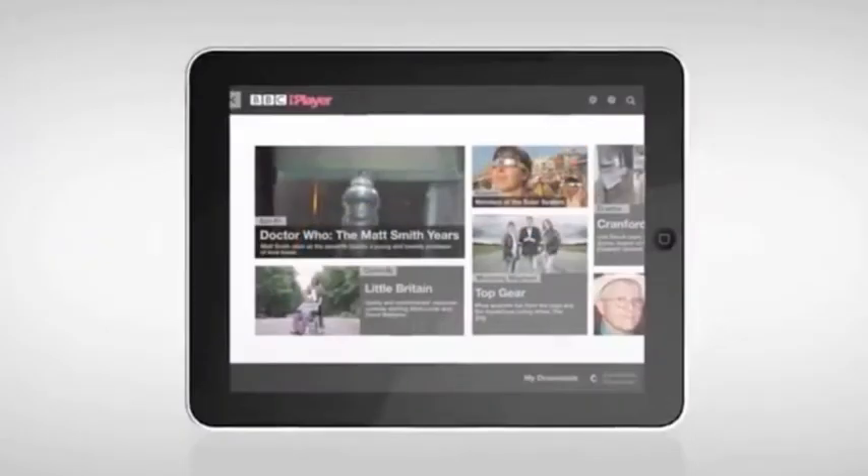Digital penetration is quite high in the UK, but cord cutting has started, and that puts more pressure on the license fee of the BBC. Not everyone wants to pay it when they don't watch television.